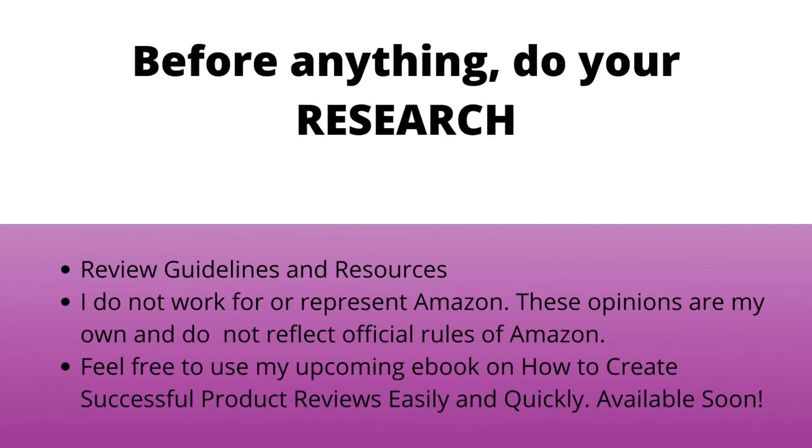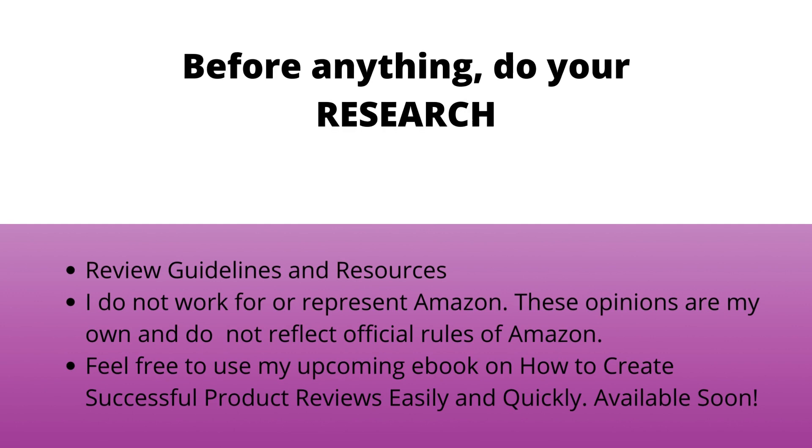Before anything, you guys know I always suggest you do your own research. This is my disclaimer — I do not work for or represent Amazon. These are my own opinions and do not reflect official rules of Amazon, and I am not a representative of Amazon.